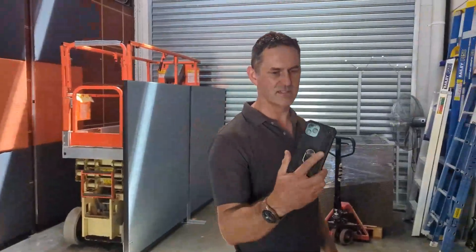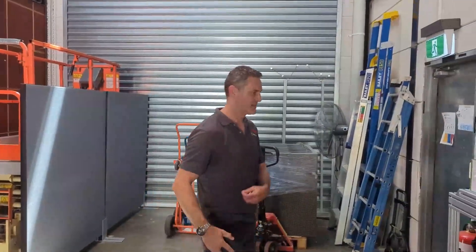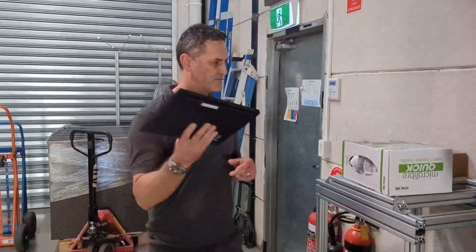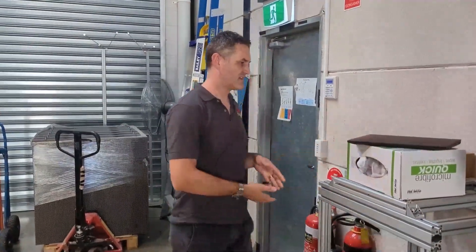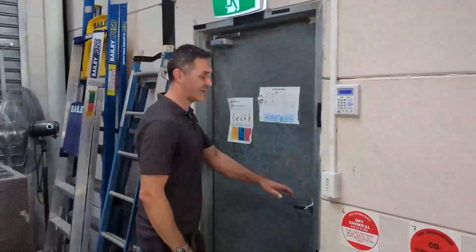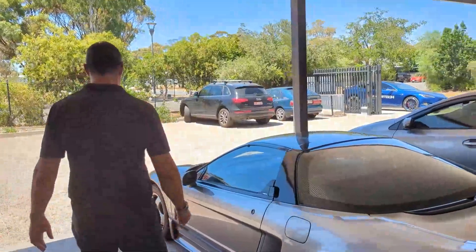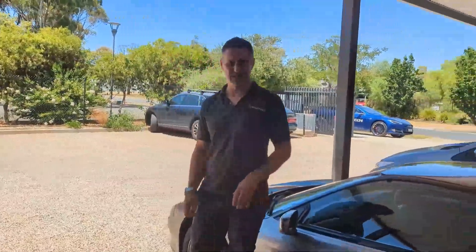Then you might go to your phone battery, so it jumps up to about 20 watt hours. Then you might have a laptop around the house — that's probably around a 50 watt hour battery in there. Then you might go to a car box, a 12 volt car battery. Something like this could be about 500 watt hours.